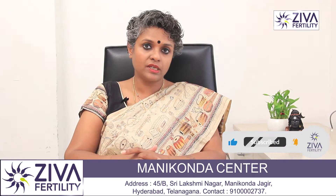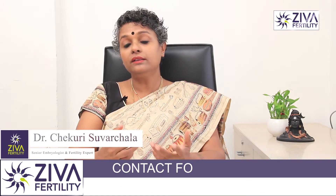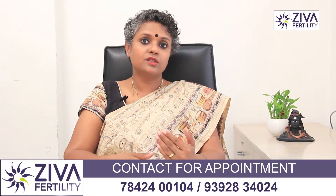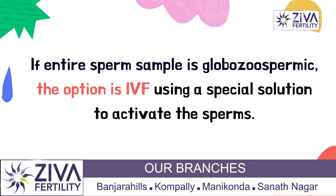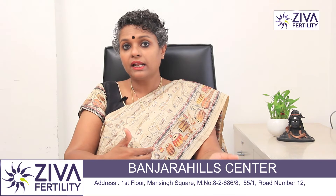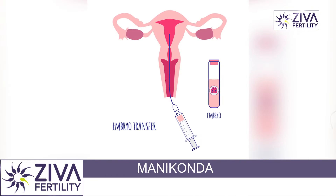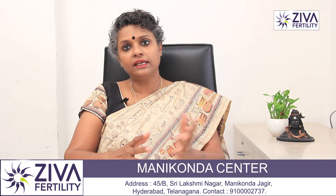On our part, we look at whether the entire sample is Globozoospermia or some sperms are also normal. When the entire sample is Globozoospermia — that is, the heads are very small and round instead of oval — then the option is IVF. What we do is take the sperms, put them in a special solution which activates the sperm because the Acrosome is not there. They are activated and when we utilize these sperms to fertilize the eggs through IVF, fertilization occurs and there is a very good chance that embryos will be formed. These embryos can then be transferred into the uterus of the wife naturally like any other IVF cycle and success can be achieved.